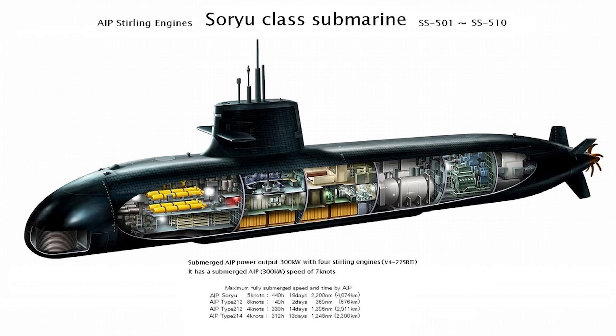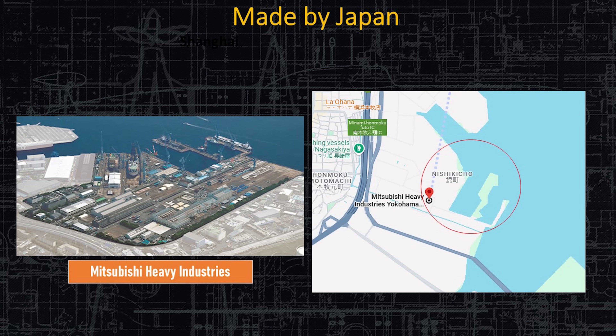Here are the Soryu submarines by name and the date they were commissioned. The first one was commissioned all the way back in March 2009, and the last of this class was commissioned in 2021. All 12 are operational and in service. These are all made by Mitsubishi Heavy Industries, very near Tokyo, just on the south side of Tokyo Bay.